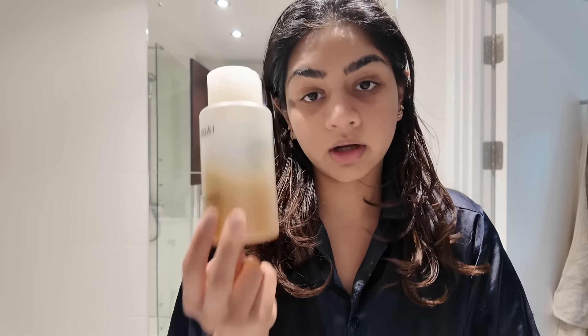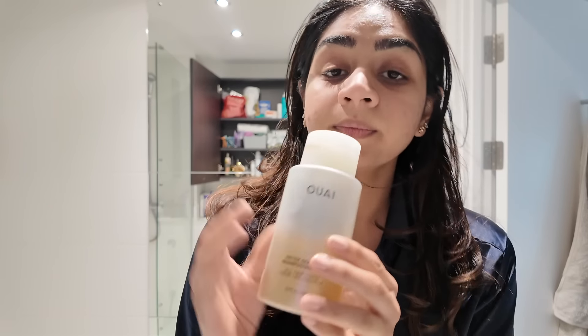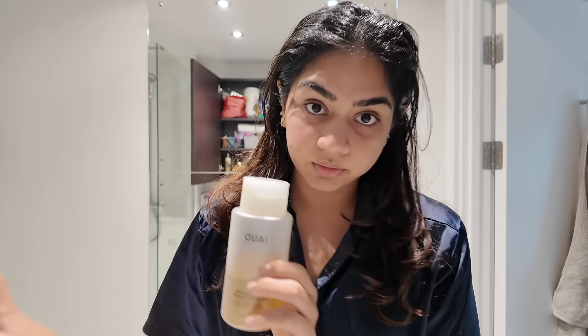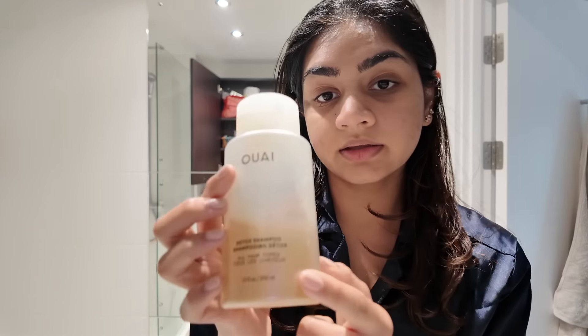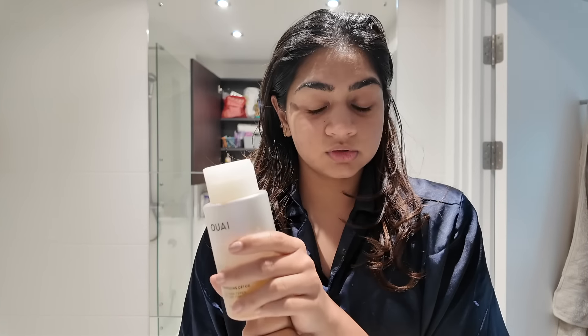In the detox shampoo, we have products like heat protectors and gels that build up on the scalp. The detox shampoo gives you a fuller scalp cleanse. It's very good for cleaning and cleansing your hair and particularly good for oil days. I use it once a week.